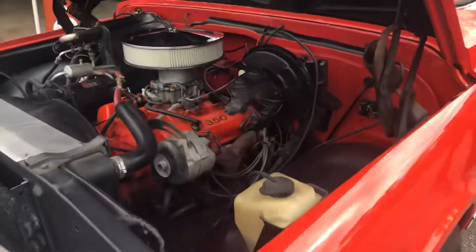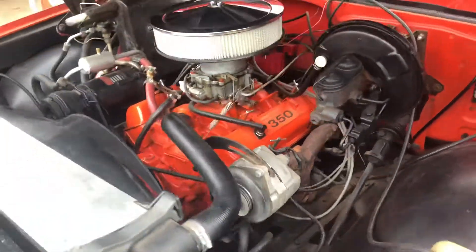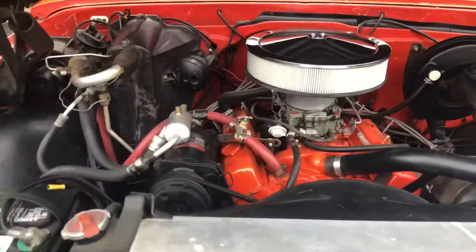It's got a 350 freight motor in it. It's got cold air conditioning.